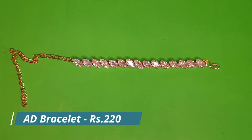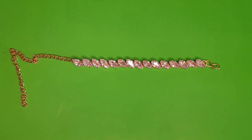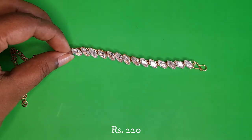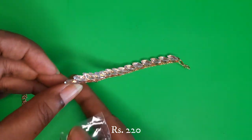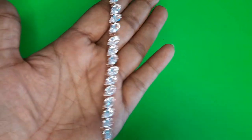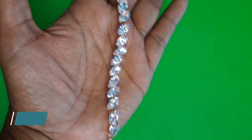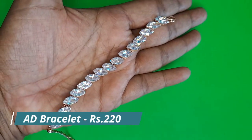The first one is an American diamond white stone bracelet priced at 250 rupees. It's a very neat looking bracelet that can be worn for any kind of outfit — whether a modern dress or a traditional outfit as well.